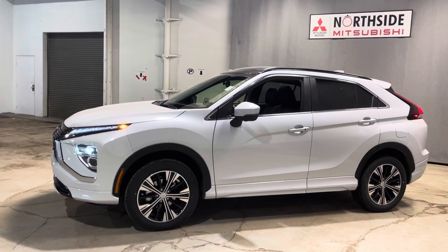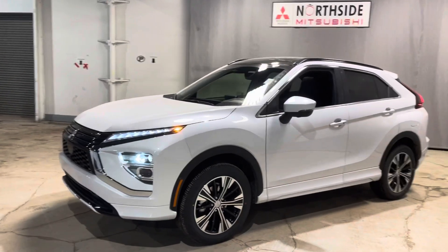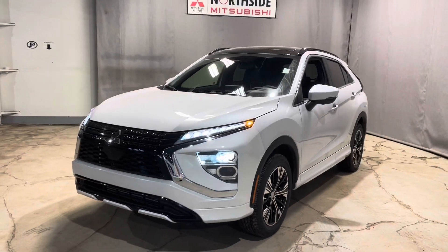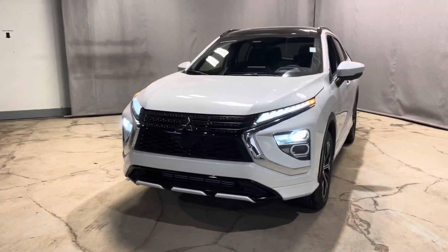Hi there, it's Jenna from Northside Mitsubishi. I am here today to introduce you to our beautiful 2022 Mitsubishi Eclipse Cross GT. The GT comes with every available upgrade including your comfort, convenience, and luxury features.